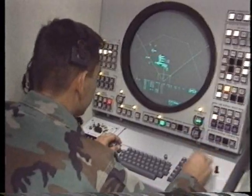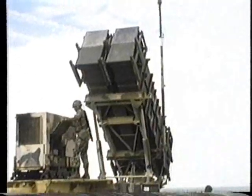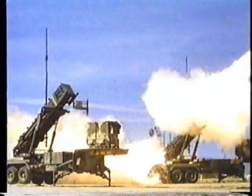Army units are increasingly vulnerable to high-tech jet attack aircraft. Protecting the Army against the air threat is the job of the Air Defense Forces. This video program looks at the United States Army's Air Defense Artillery and the star of that branch, the Patriot Air Defense Missile System.